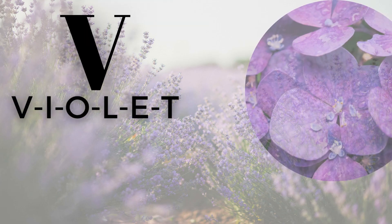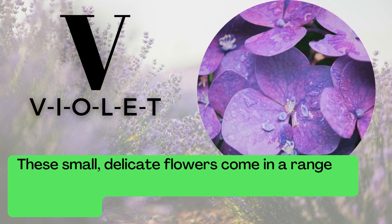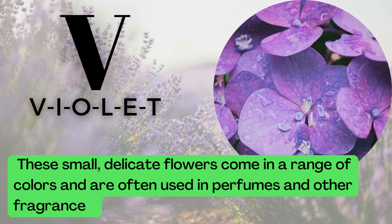V is for Violet. V-I-O-L-E-T. These small, delicate flowers come in a range of colors and are often used in perfumes and other fragrances.